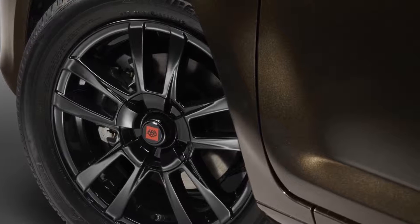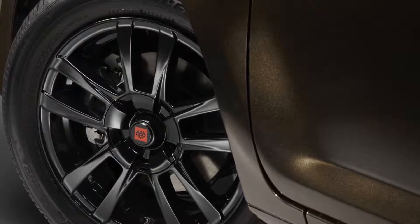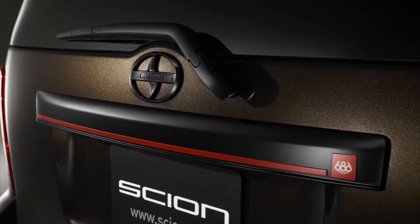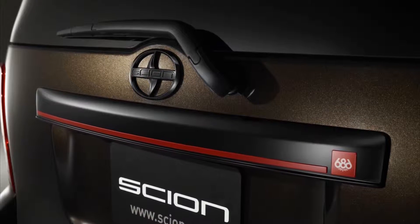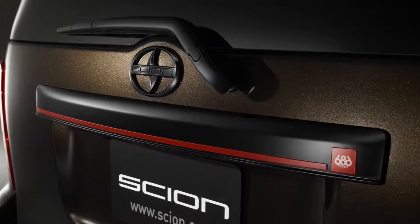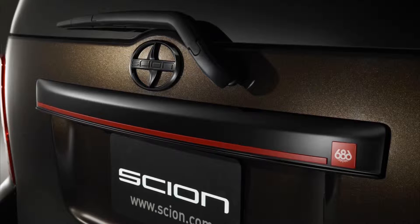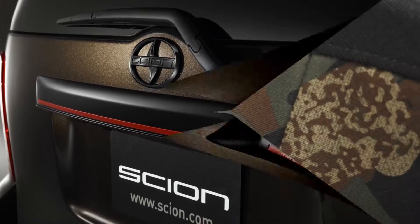The new XB 686 Park Lawn Edition sports a much tamer cocoa bean metallic paint color with red accent lines in the front, rear, and on the side mirrors. Also look for specially badged 16-inch black alloy wheels along with black door handles and rear license plate garnish.